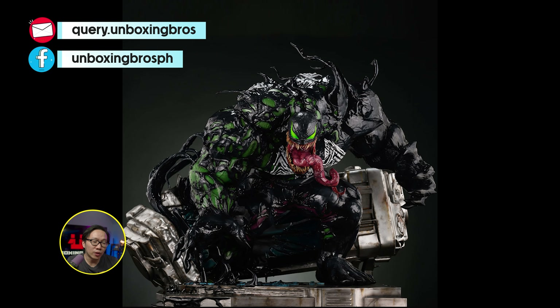We got two teasers this week. First is the print of an upcoming museum type Gambit, which is a companion piece to the other museum type Rogue. Secondly, there will be a one-third scale Samurai Wolverine coming. Every piece of information you need will be in the description below.